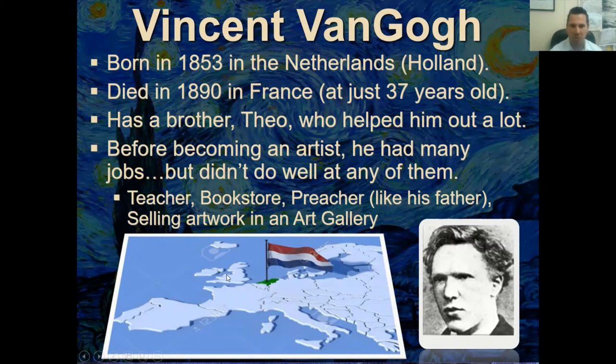We've got Austria, Germany, Belgium, the UK, England, and the Netherlands right there. He had one brother who was a year younger than him — his name was Theo. We're going to talk about him a lot during the presentation because he helped out Vincent van Gogh a great deal. Before van Gogh became an artist, he had a few jobs.